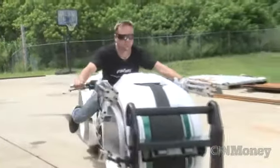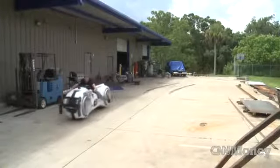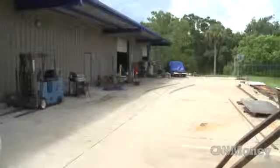They start around $55,000, go up to $65,000, $70,000, and somewhere in that range. If we didn't have anything else going on, we can build one of these things in about a week.